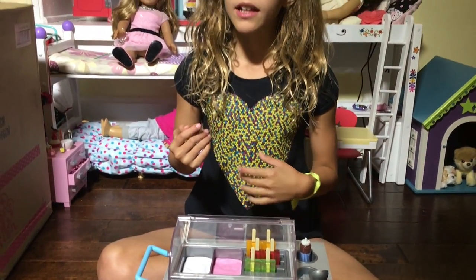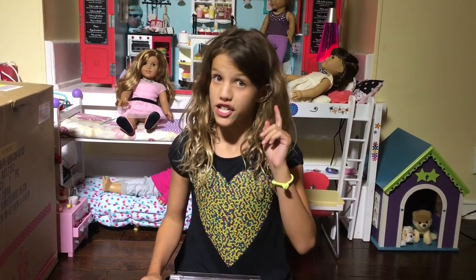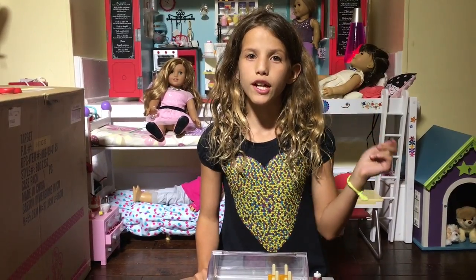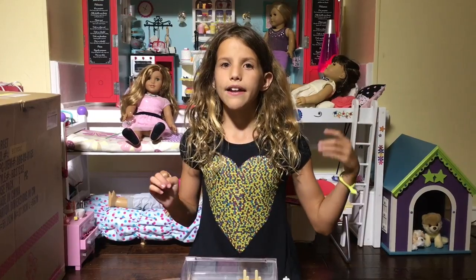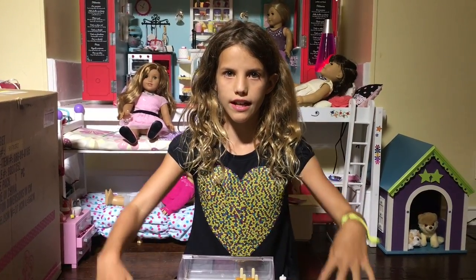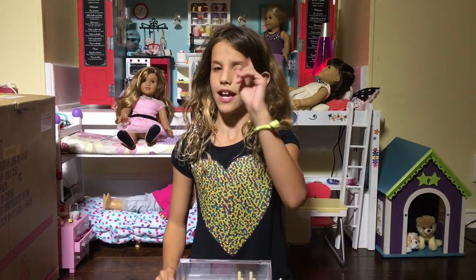But when I was looking at Target, I decided to go to Our Generation, and I saw this Our Generation ice cream truck.